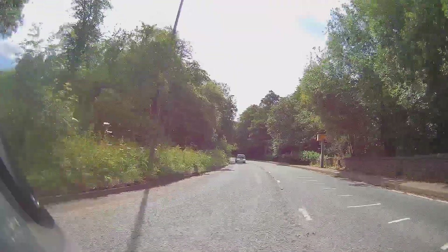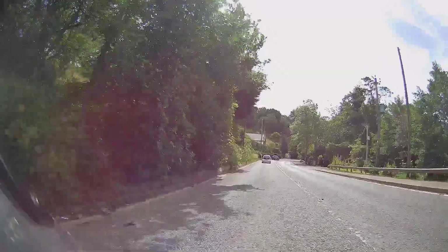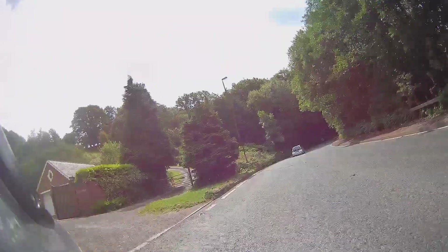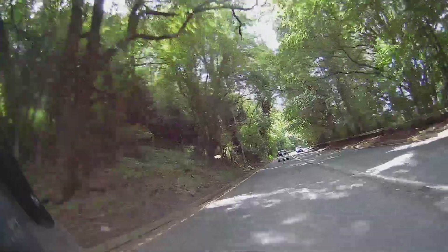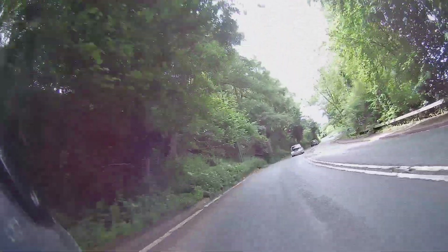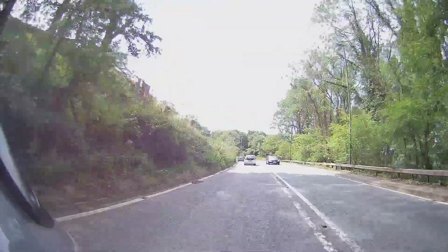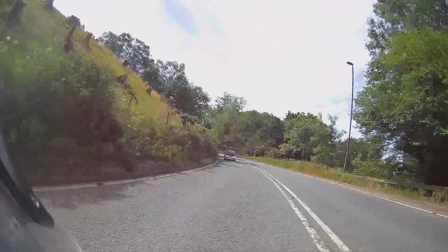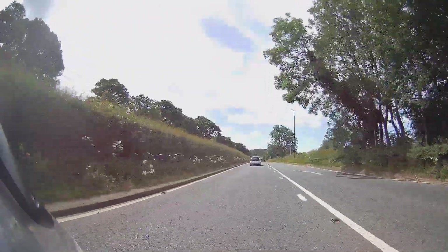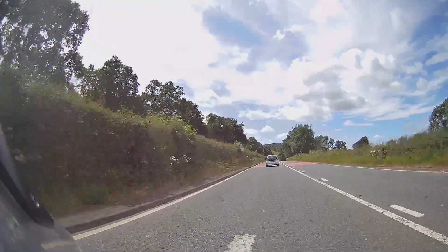Caught these two cars up fairly quickly in the 50 — that might mean an overtake opportunity. Something to consider. Starting to flow around the corners. Over to the left for the right-hander, as soon as we can see that open up move over to the right for the left-hander. Not getting too close to the white line. There's our national speed limit sign.